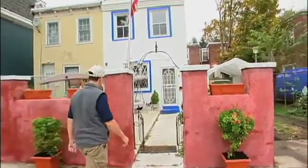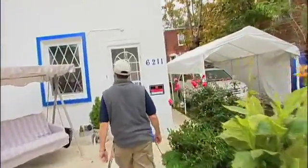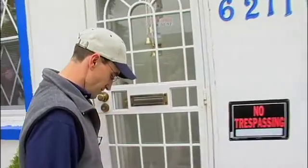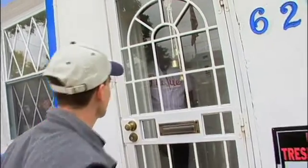My name's Tony Federici. I'm an ecologist with URS Corporation. I work on a couple projects with the city of Philadelphia's water department. A lot of these are outreach for homeowners to try to increase awareness about stormwater. So, what can a homeowner do on their own property?